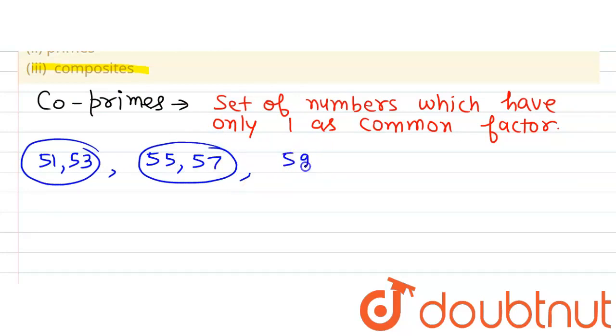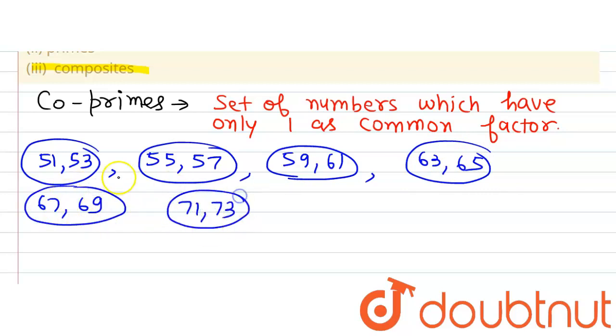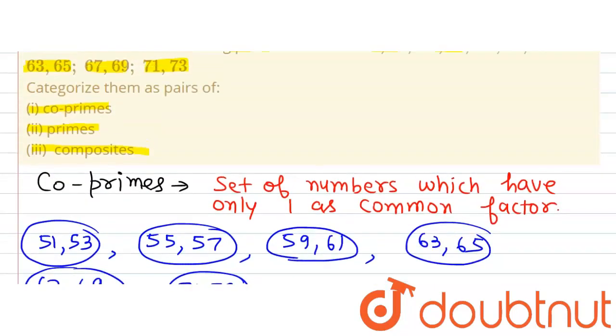Similarly we will find that 59, 61 and 63, 65 and 67, 69 and 71, 73 — all these pairs are coprime. So all six pairs are forming coprime numbers.